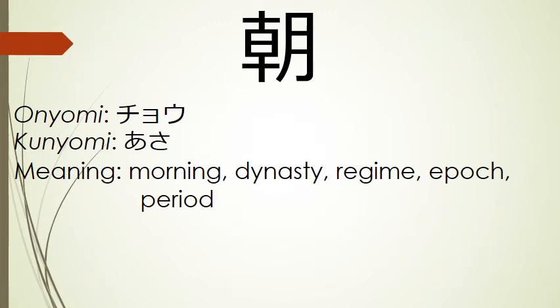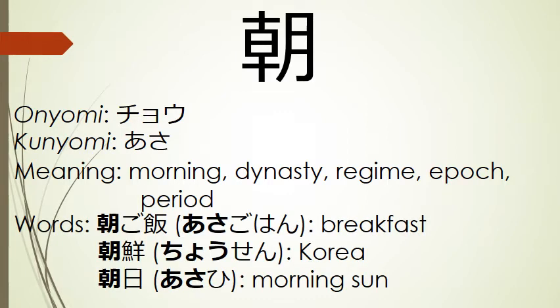Our next kanji means morning, dynasty, regime, epoch, or period. Its onyomi is cho, and its kunyomi is asa. Words that use this kanji include asa gohan, breakfast; chosen, Korea; and asahi, morning sun.